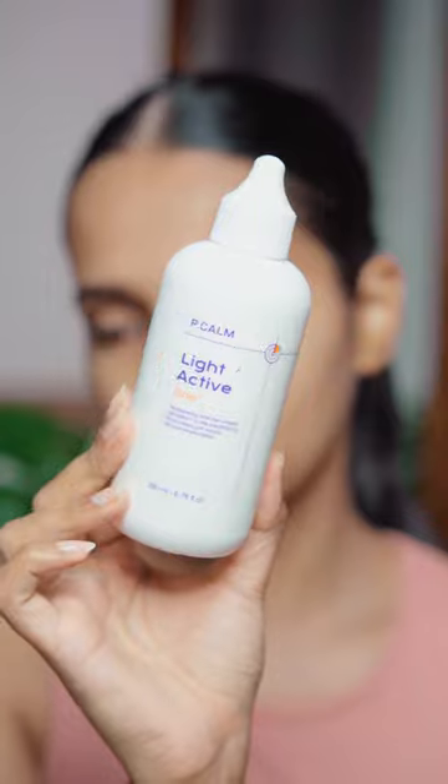Next is a toner. This has become my favorite toner — the P-Calm Light Active Toner. It helps with pigmentation. Love how this feels on my skin.